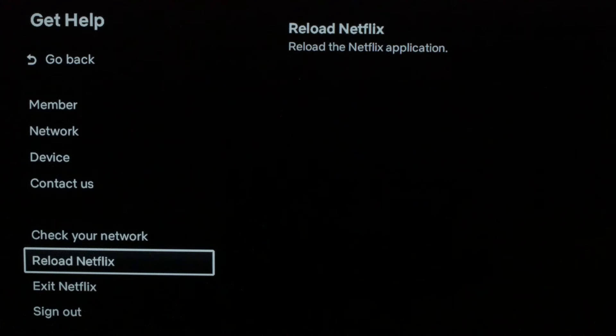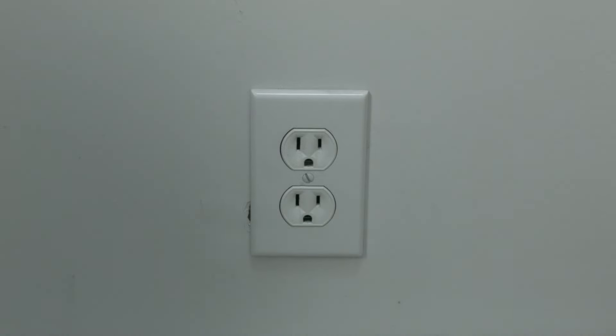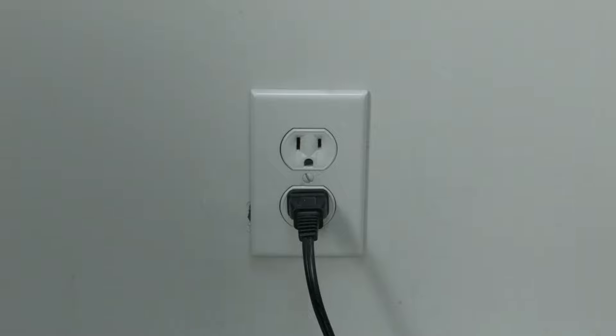Stay with me here — this almost always works. I want you to unplug your TV from the wall. Wait about 60 seconds. Be patient here, wait the full 60 seconds, and then plug it back in. This will do a soft reset of your TV and your apps and should get you going again.